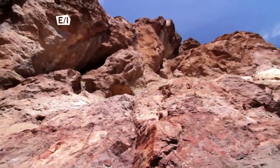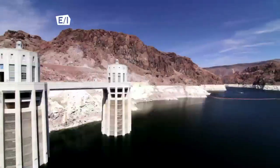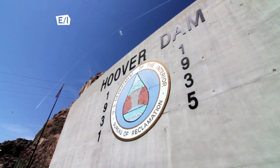We're scaling incredible heights on today's episode of Travel Through History. We visit a civil engineering wonder on the border of Arizona and Nevada — you know it as Hoover Dam.